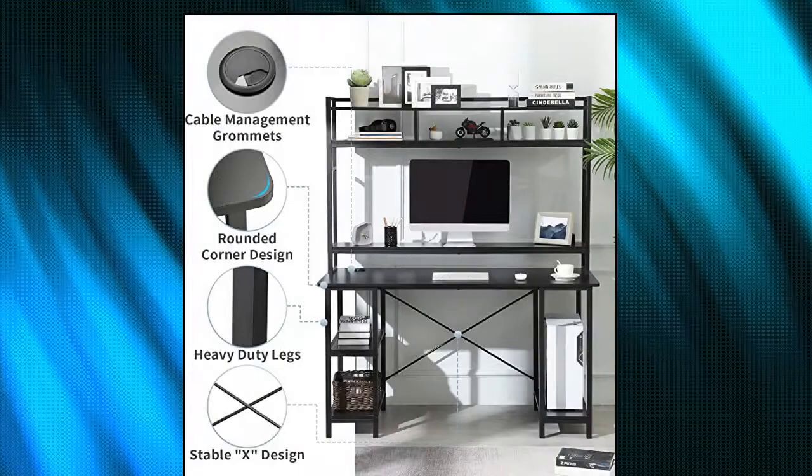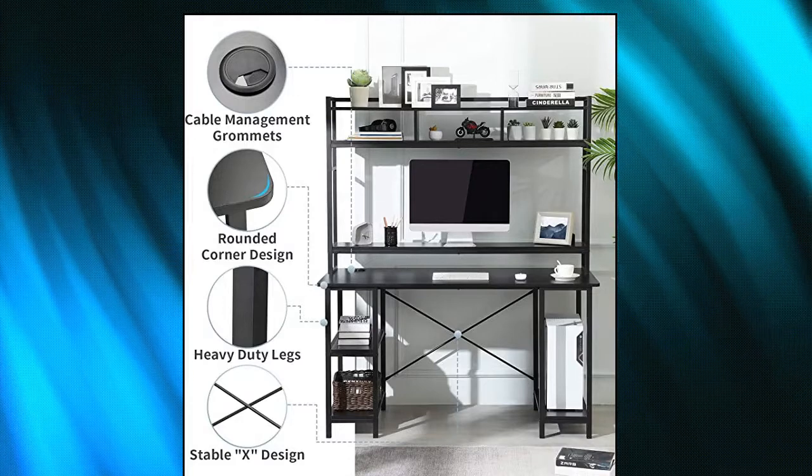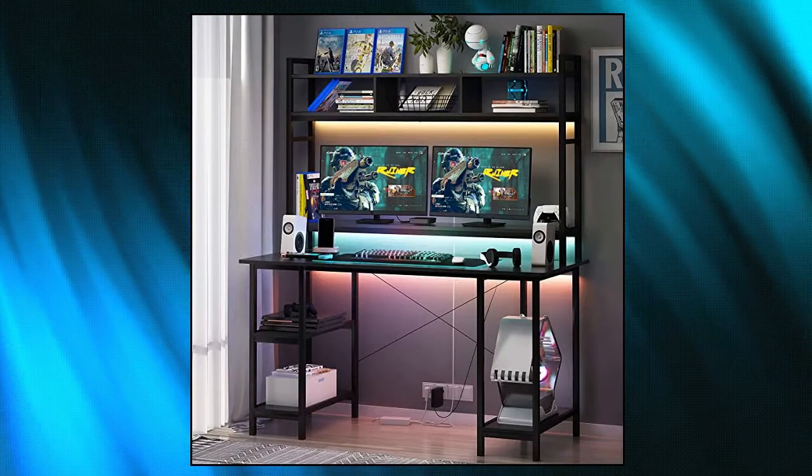The wide desktop plus hutch shelves offer ample room for work essentials. Large working space — 55 inches L, 23.6 inches W, 64.5 inches H — can easily accommodate your laptop, keyboard, books, files, and desk accessories. The large workstation can hold two computers at the same time.